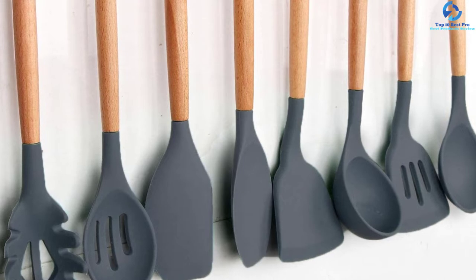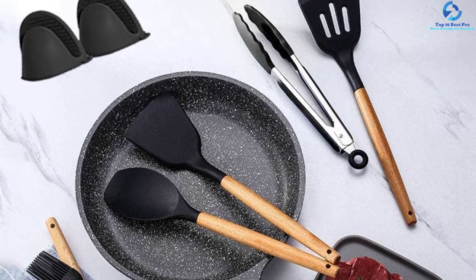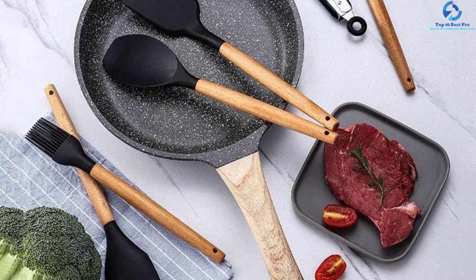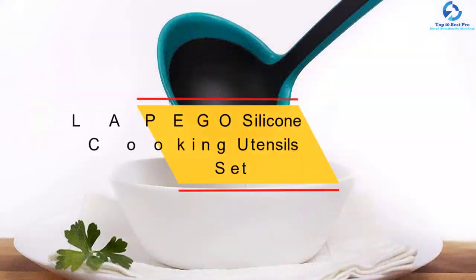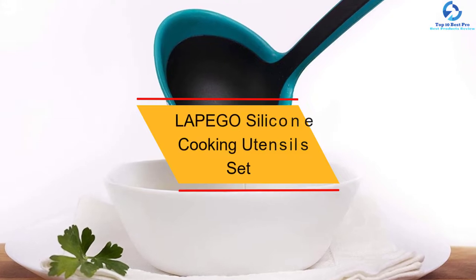These items are available in a wide range of colors to suit your needs. They operate within a wider temperature range of minus 30 degrees Celsius to 200 degrees Celsius, making them capable of handling most cooking tasks.